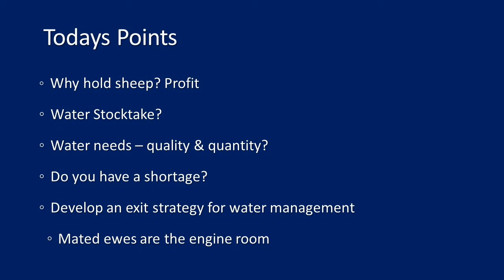Key points for today: sheep are still profitable at around $32 a DSC, and with the wool price increase this week it might be $35–$36 a DSC. Conduct a water stocktake — how much water do you need on your farm, both quality and quantity, depending on what stock class you want to run over summer? Do you have a shortage? If you're west of Wagga you probably don't, but east of Wagga or north of the river, there potentially is a shortage. Develop an exit strategy for water management, working out levers to pull other than selling down mature ewes — because mature ewes are the engine room of the system going forward.